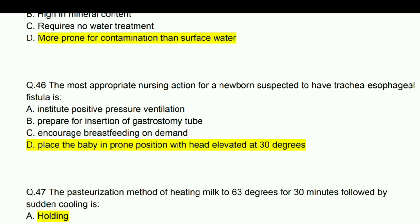The most appropriate nursing action for a newborn suspected to have tracheoesophageal fistula is to place the baby in prone position with the head elevated at 30 degrees.